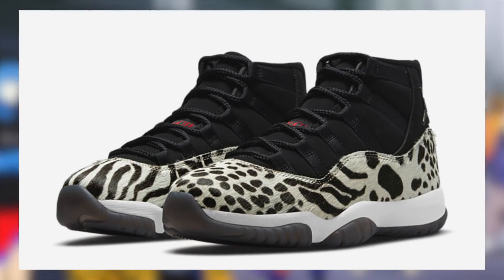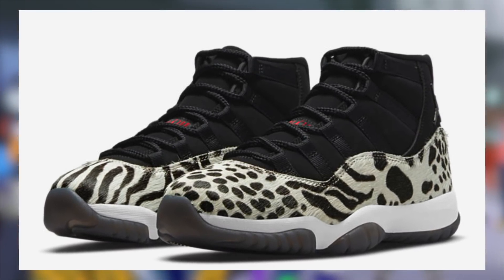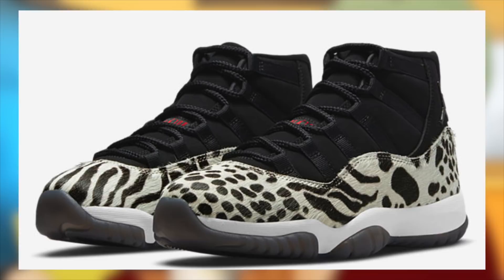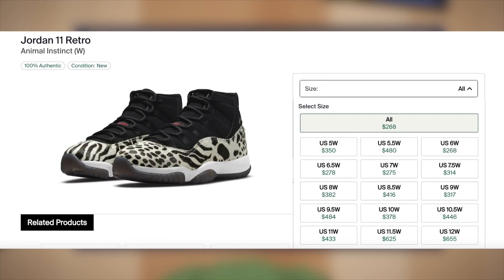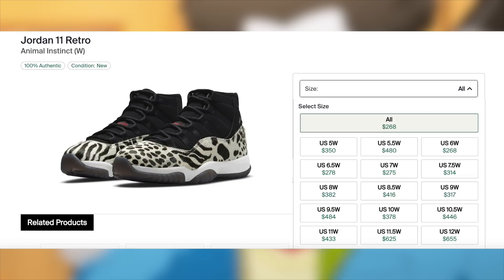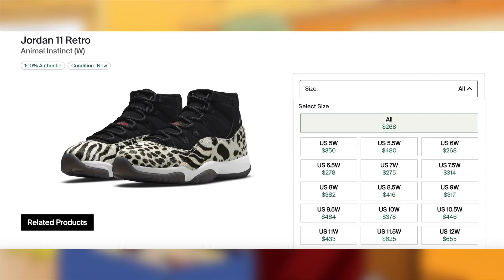Then on November 26th, for $225, the Jordan 11 Animal Instinct will be dropping. As of now, I'll have to say personal only for these due to the high retail and the fact that I'm not expecting these to garner any insane demand, but I'll let you guys know if anything does change. At best, perhaps you might be able to make a little bit of lunch money on the larger sizes for people who don't have tax in their state.